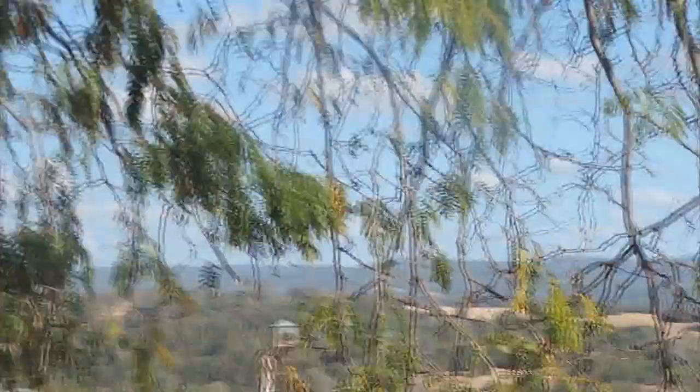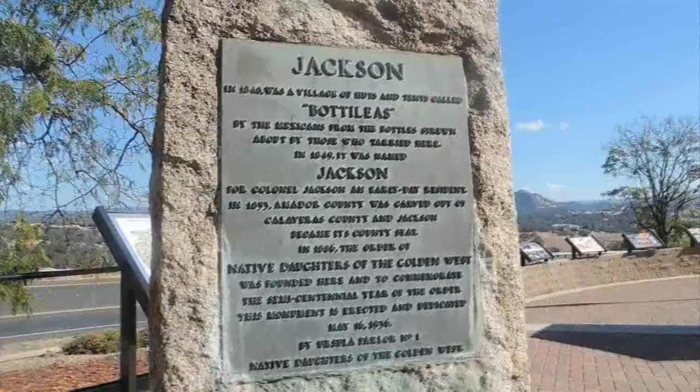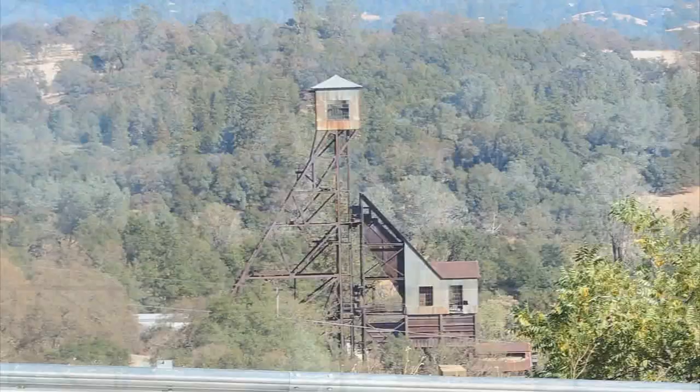The Native Daughters of the Golden West was founded here as well, and to commemorate all of this, the monument in front of me was carved in 1936. So there's a lot of history in this area alone.